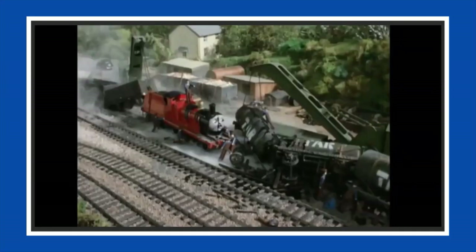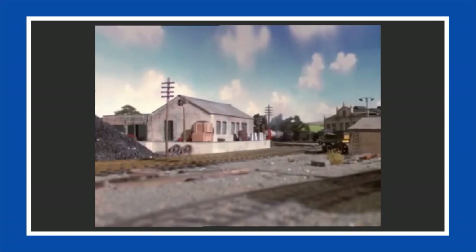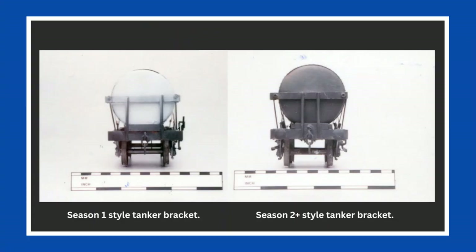No tar tankers appeared on screen at all in Season 2. The tankers introduced in Season 2 were now given brakes, and the little end brackets on each end of the tanker were placed significantly closer together than the ones introduced in Season 1.